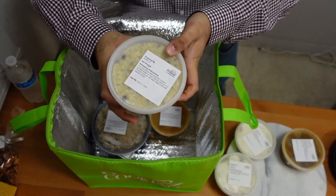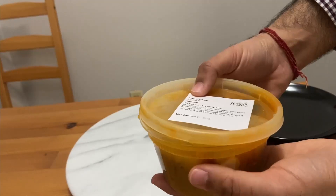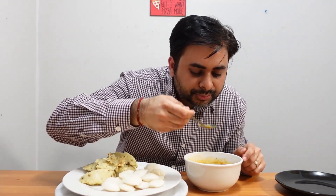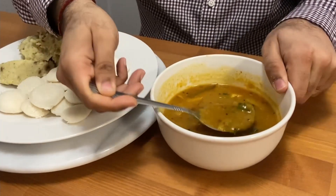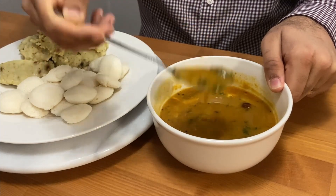I'm ready with the food. Starting with the first course: idli with sambar as well as ven pongal. Let's start with the sambar first.